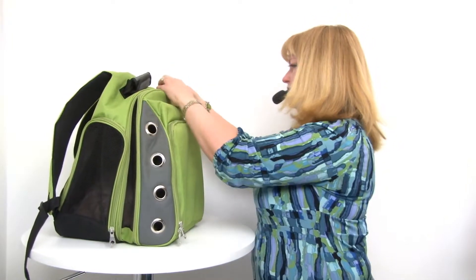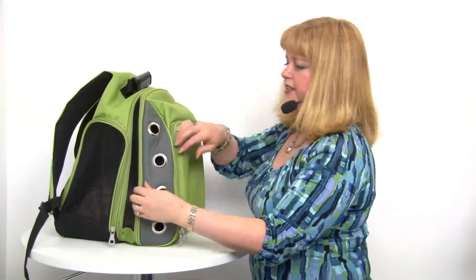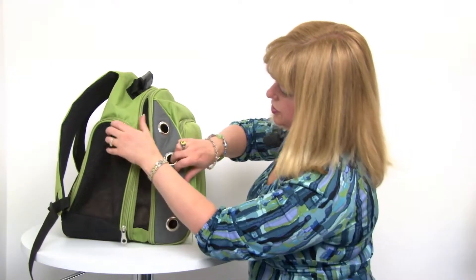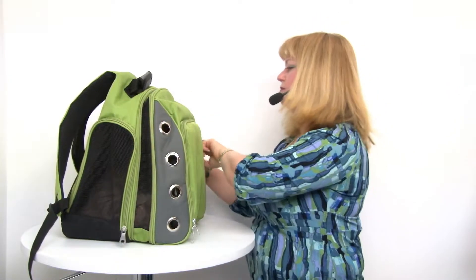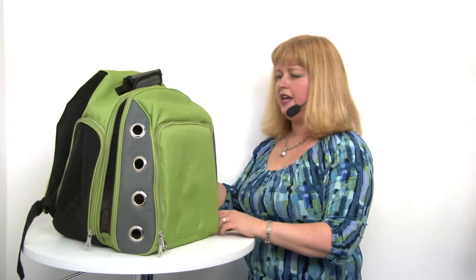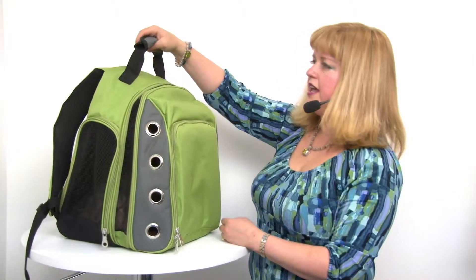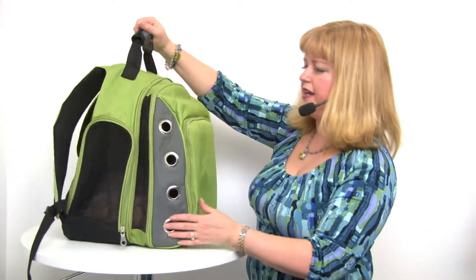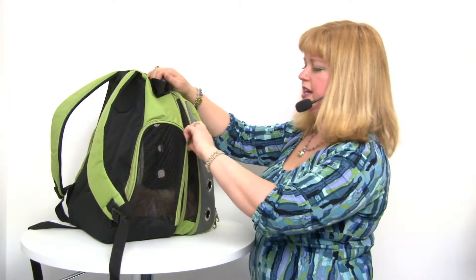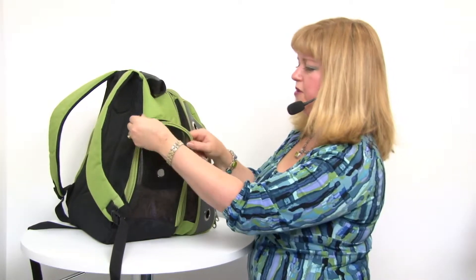So let me get this undone so you can see how that works. That gives your pet another inch or two for breathing room, both literally and figuratively. It has a nice handle at the top that's padded, as well as a zippered mesh side entry — so this is where you put your pet in.